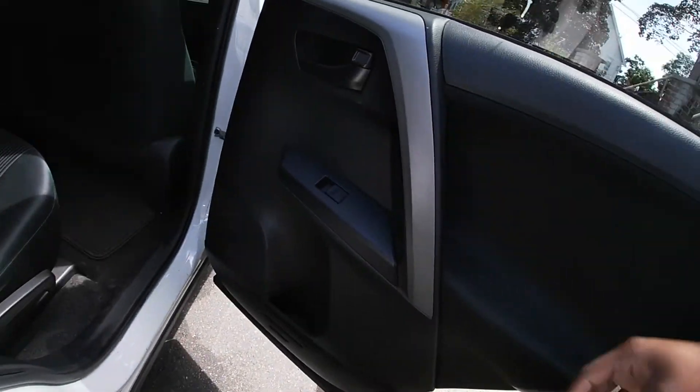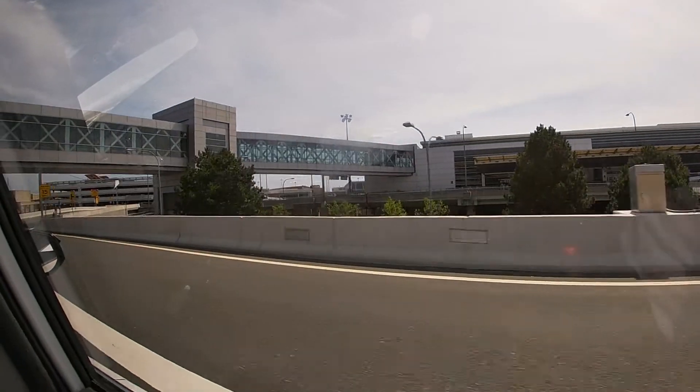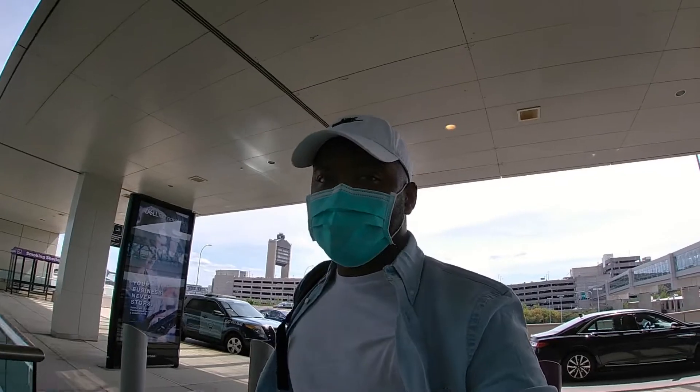Uber to the airport. Terminal E. At the airport.